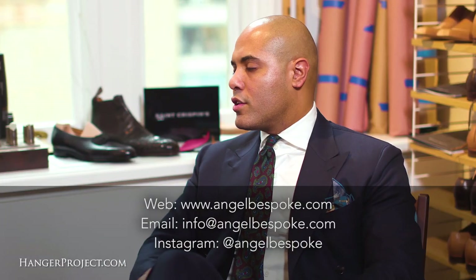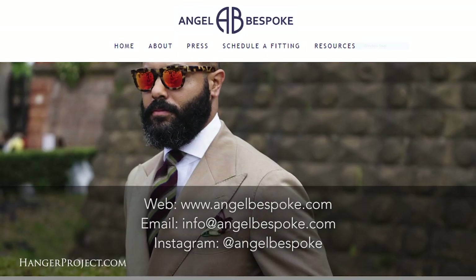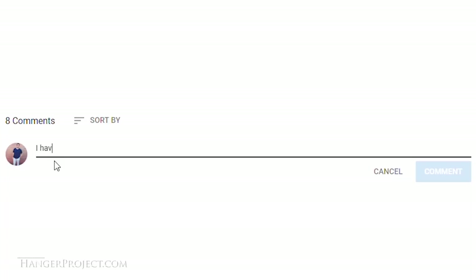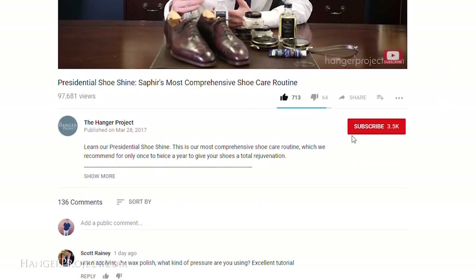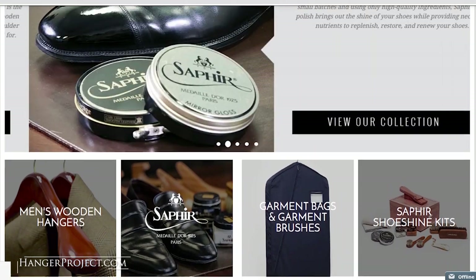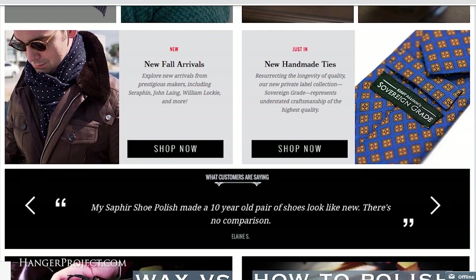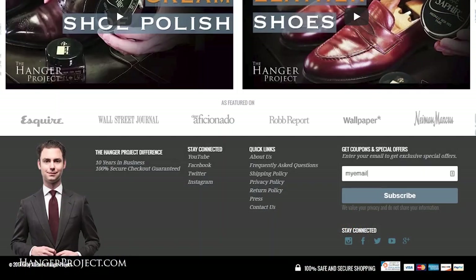Thank you so much for joining us. If someone wants to get in touch, they can reach out via the website or at info@angelbespoke.com — the website is angelbespoke.com and the Instagram is Angel Bespoke as well. If you have any questions about anything we discussed, please ask them in the comments section below — I get back to all questions personally. If you liked this video, give us a thumbs up or subscribe to our channel and turn on notifications. Please also visit hangerproject.com, where we have the largest and most comprehensive collection of luxury garment care and shoe care products in the world. I'm Kirby Allison — thanks for joining us.